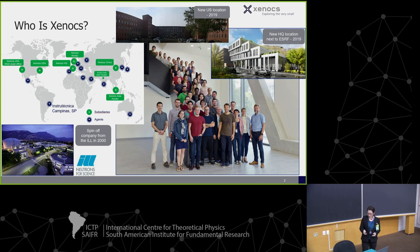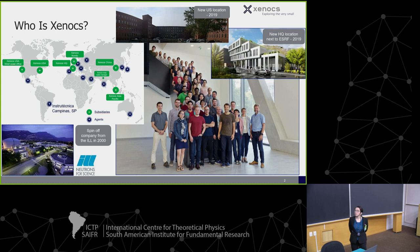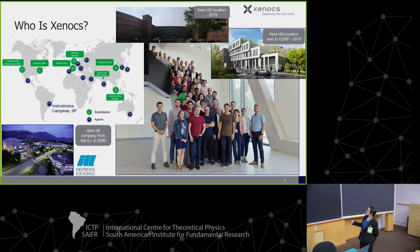I work out of the US office in Holyoke, Massachusetts. That branch was actually started out of UMass Amherst. You can see we have representation all over the world including some agents, one being in Campinas and Strutechnica. We have one of their representatives here with us this week at the booth. This is a group photo pre-pandemic, so the group has changed a little bit, but for the most part the expertise represented in this photo is still there.